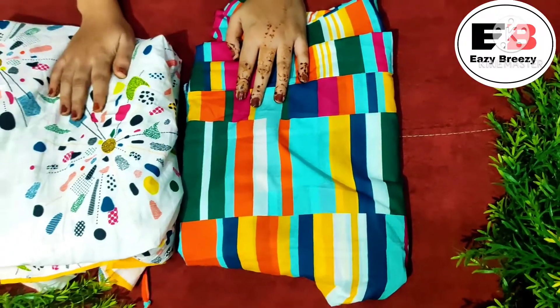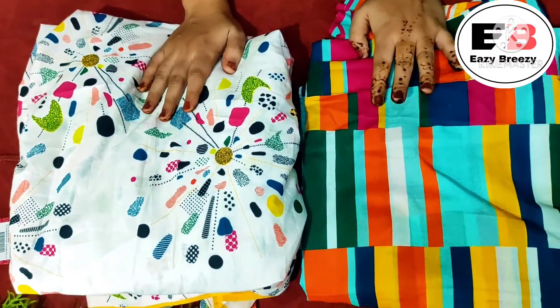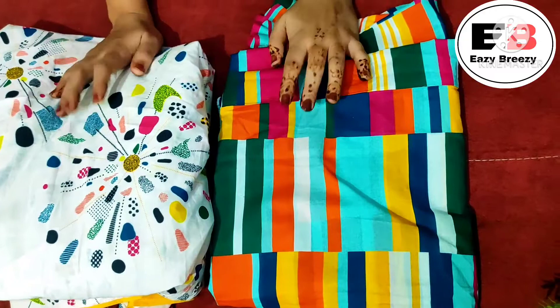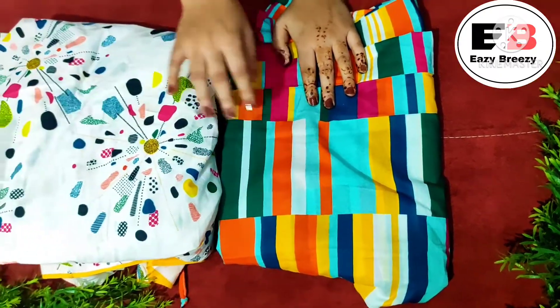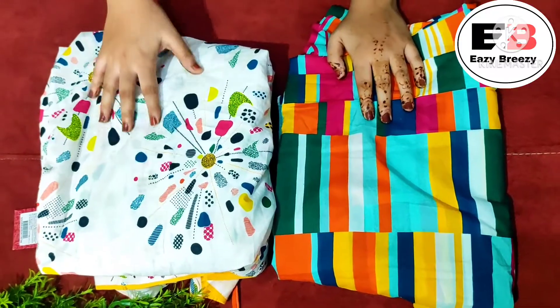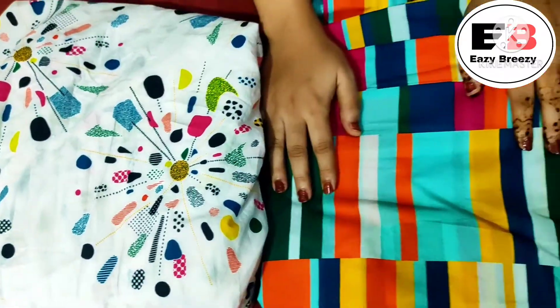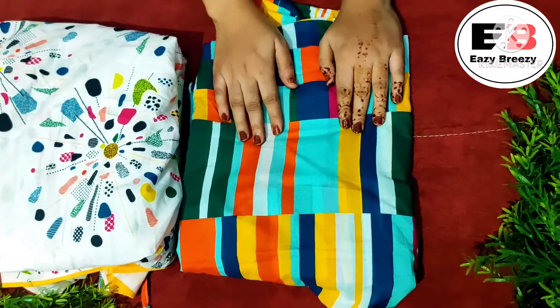Next up is a beautiful kurta set from the brand Sangria. Sangria is my most favorite brand available on Myntra — I love its fabric and design, everything is very different. This one is a white base color with small multicolor prints — fully bright colors — and it looks very nice.